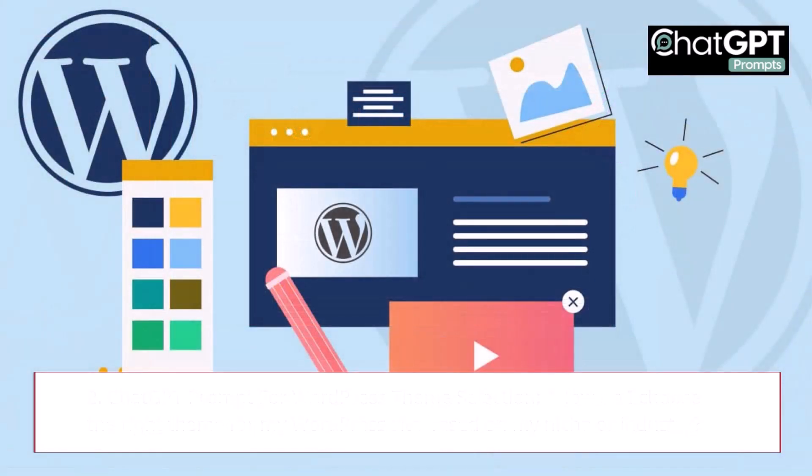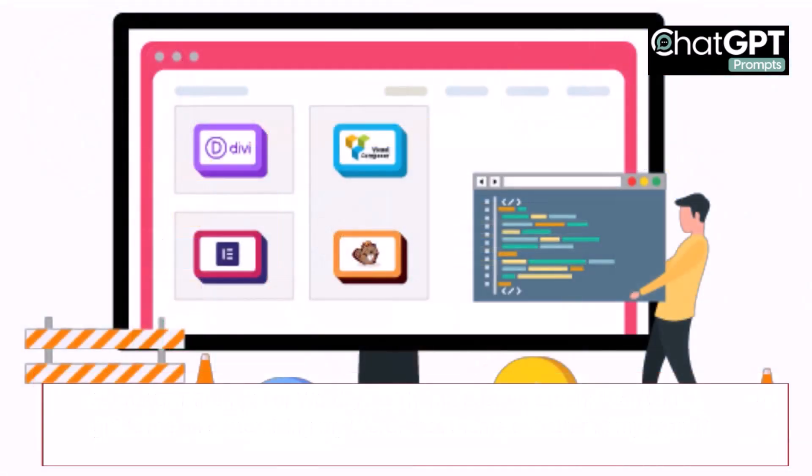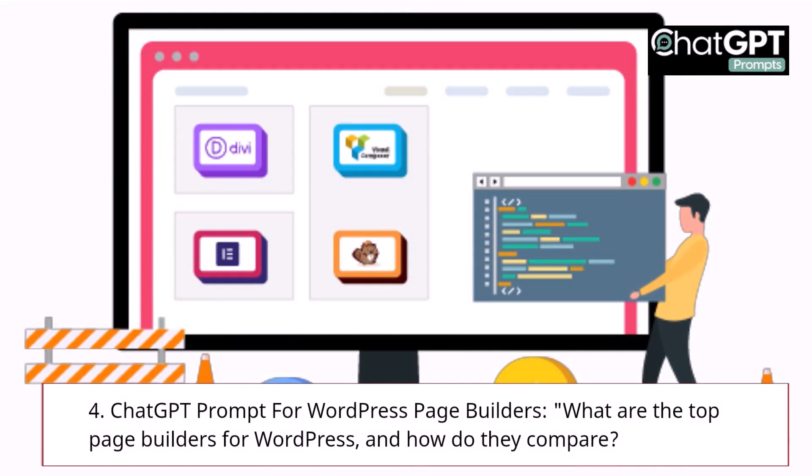3. ChatGPT Prompt for WordPress Theme Customization: Can you guide me on customizing my WordPress theme to better fit my brand? 4. ChatGPT Prompt for WordPress Page Builders: What are the top page builders for WordPress, and how do they compare?